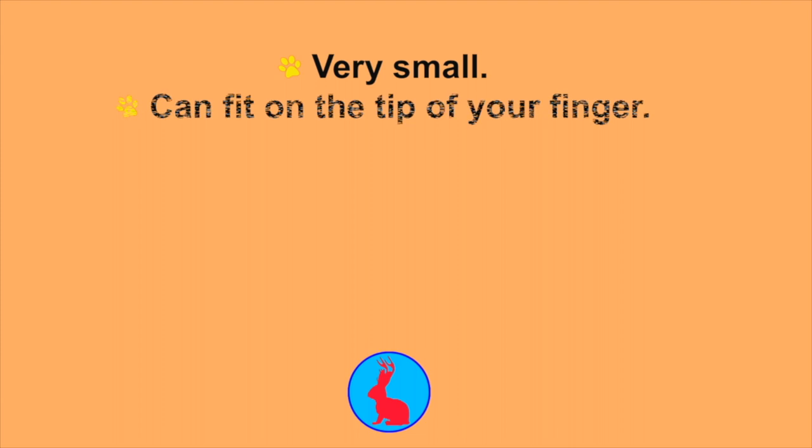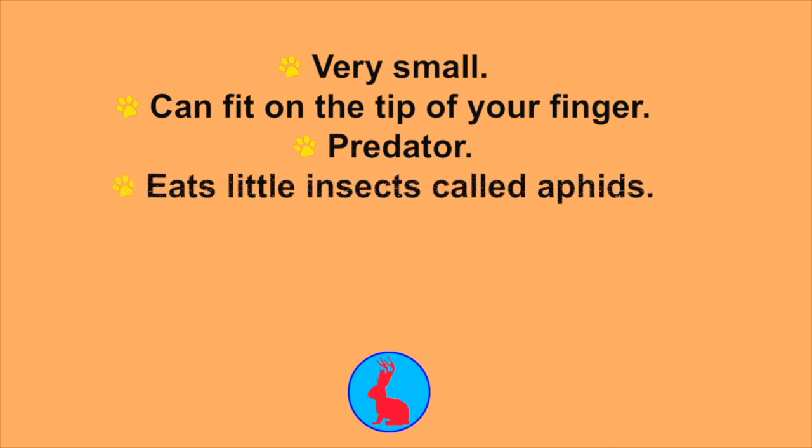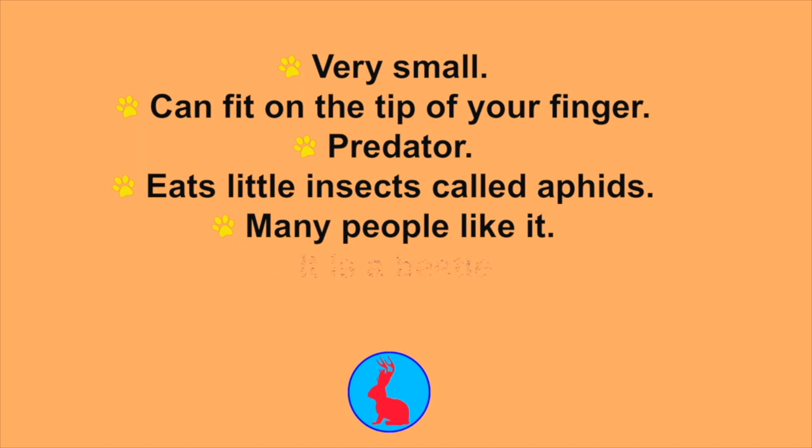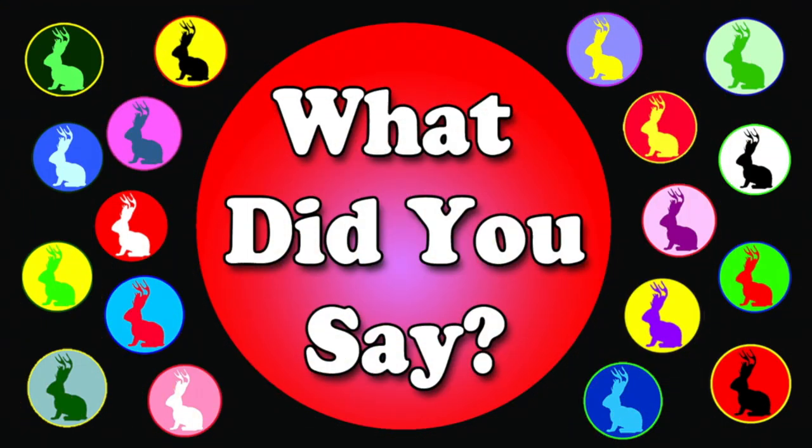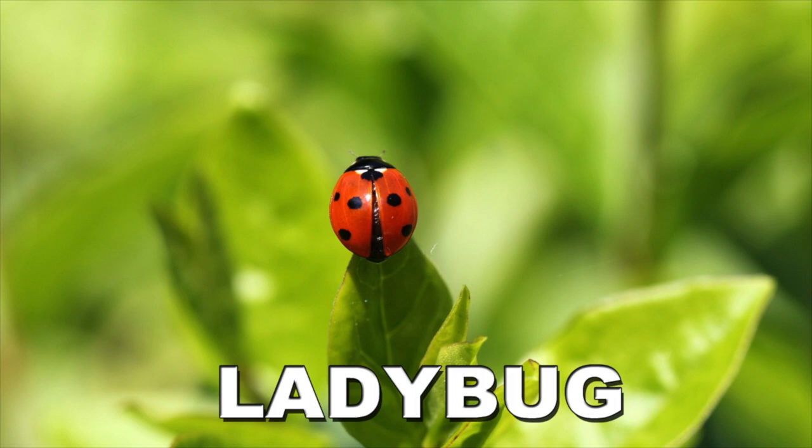This next animal is very small compared to a polar bear. It can easily fit on the tip of your finger. It is a predator — it eats little insects called aphids. It's also an animal that a lot of people like. Most people don't know that it is a kind of beetle. It is red and black. Did you say ladybug? Good job. Ladybug is the correct answer.